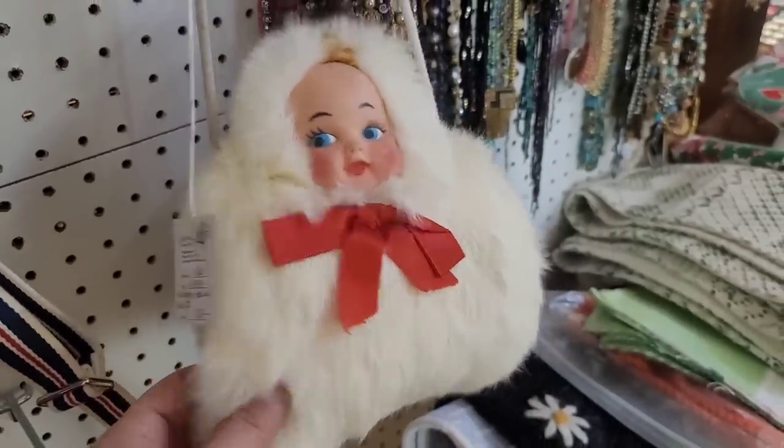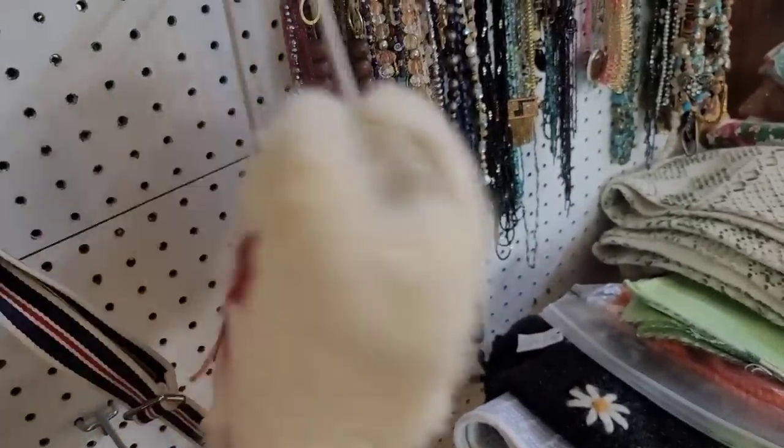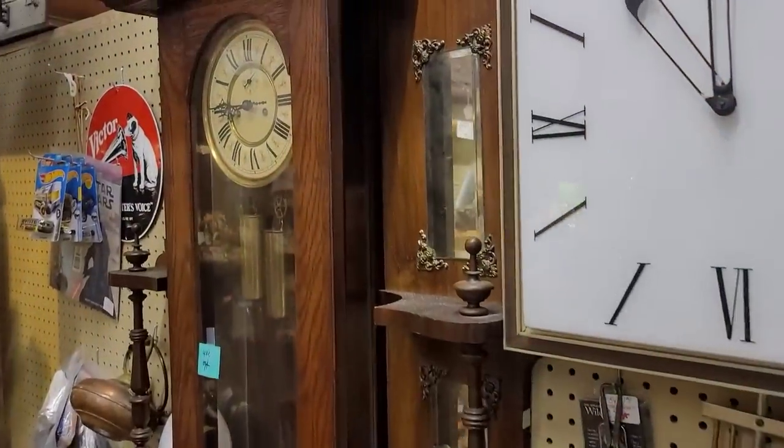This is kind of creepy — it's real rabbit fur. It's a little doll head muff, because why not? They did some strange stuff.